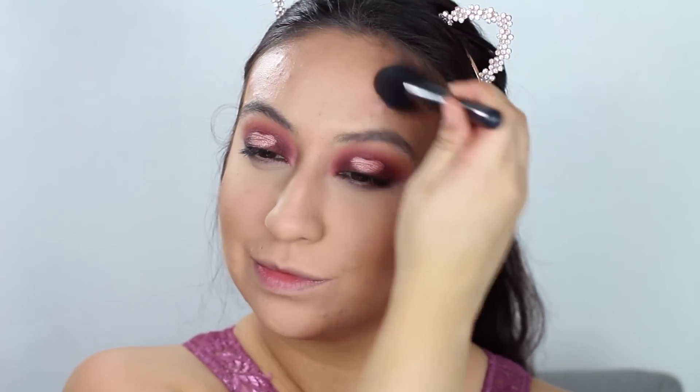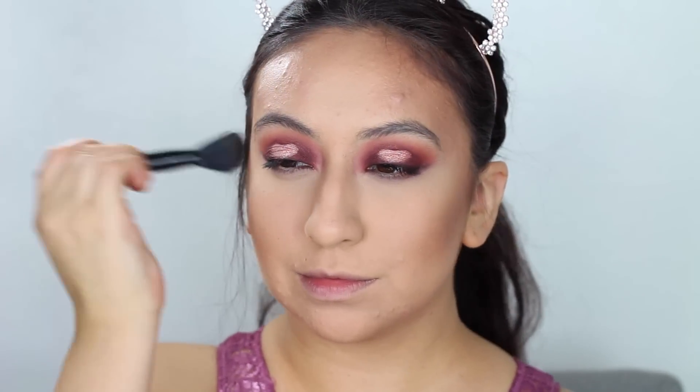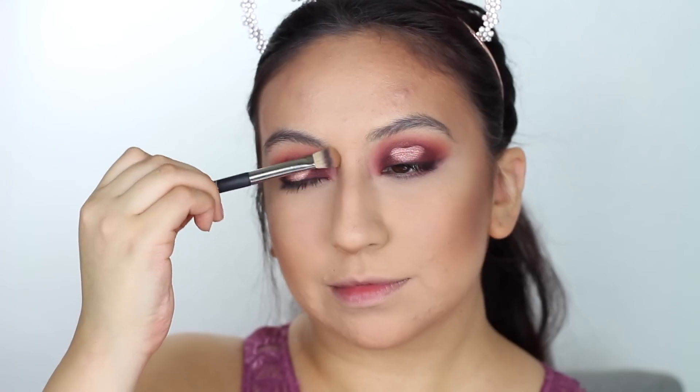Then I will be taking my IT Cosmetics contour palette, using the dark shade and placing it right underneath my cheekbones, on the sides of my forehead, and around my chin. I've just been obsessed with using this product — it looks very hydrating on the skin and doesn't dry me out. Then jumping back to the Too Faced Chocolate Soleil bronzer to contour the sides of my nose and make it appear a little slimmer.